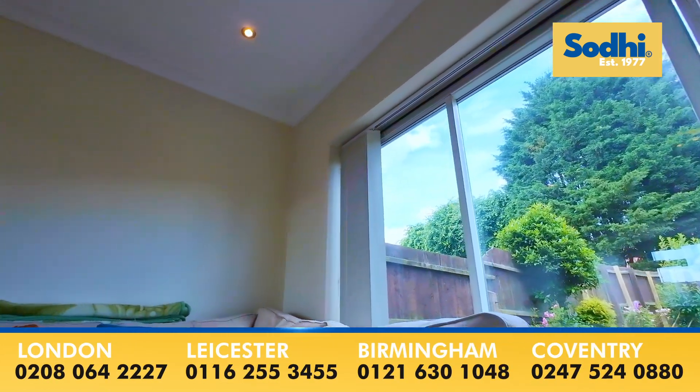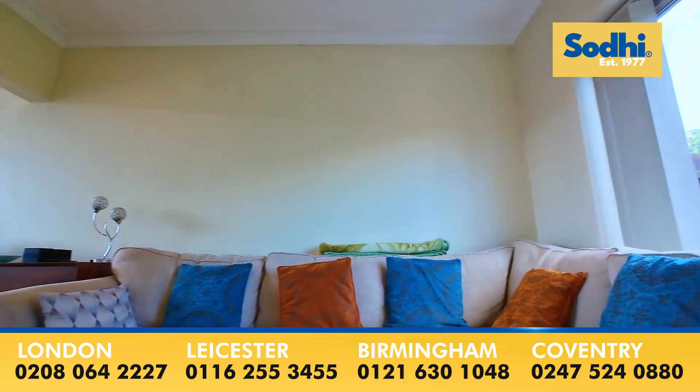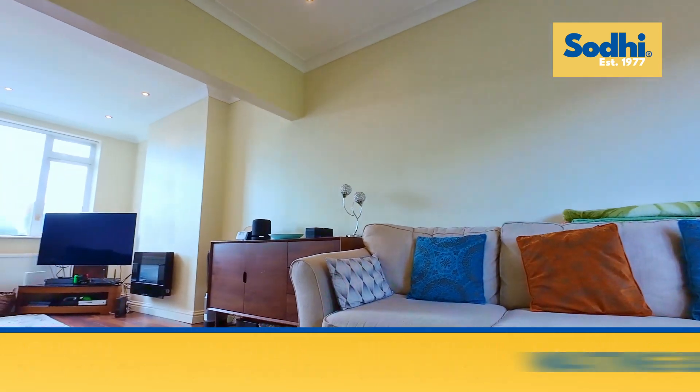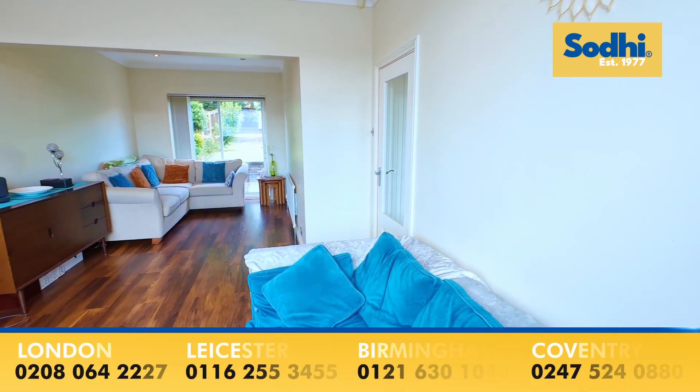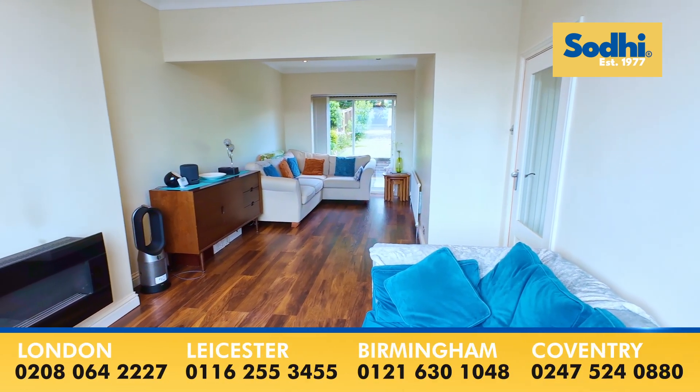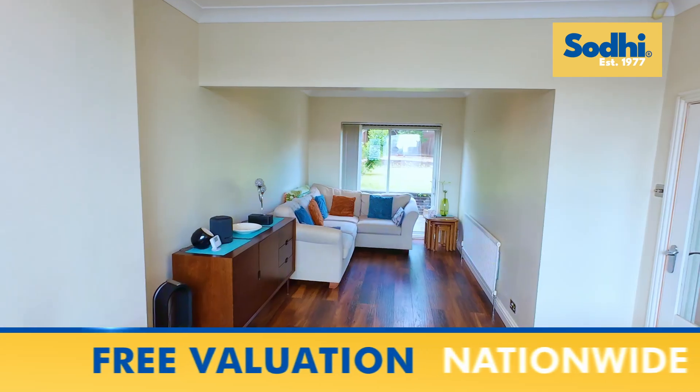Now you are coming to the family sitting room, which is called the through lounge. You can use this room as two reception rooms — you can also create a lounge and dining room.